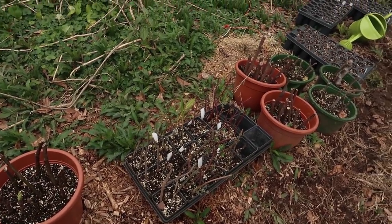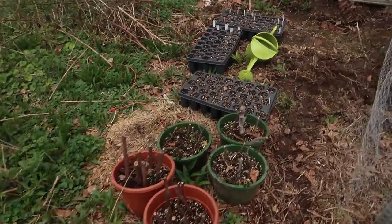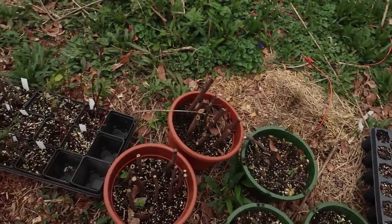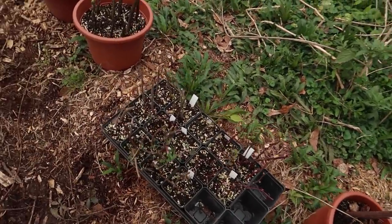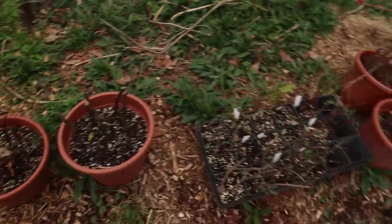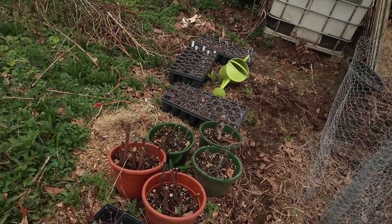I hope you check out that video we just posted about ways in which you can get cuttings and seeds for your food forest.